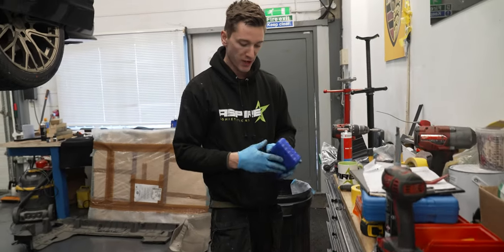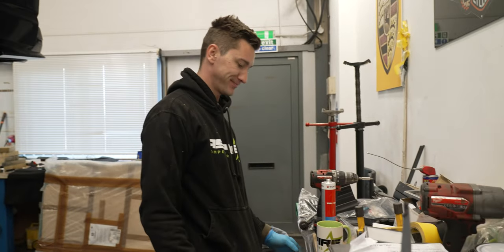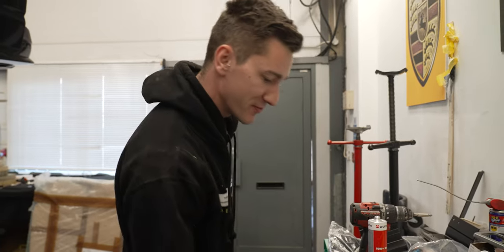Today I'm fitting all the under trays and heat shields, finding all the right tools. What does that mean? Does that mean it's a good day? Does that mean it's done? Oh, close. Very close.